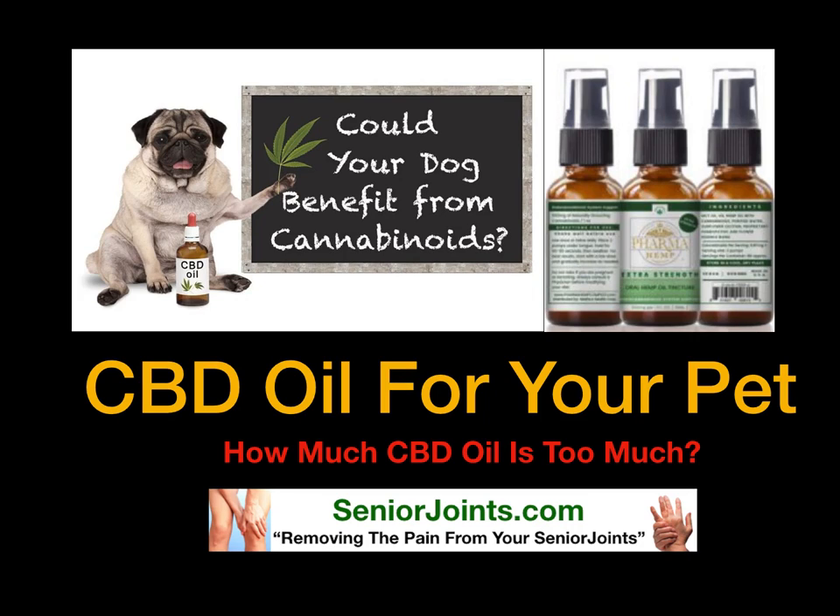CBD oil for your pet. How much CBD oil is too much? In this video, we're going to cover: could your dog or cat benefit from cannabinoids?